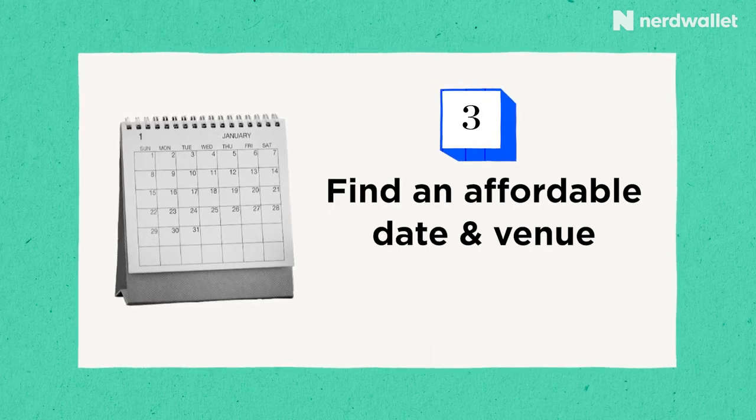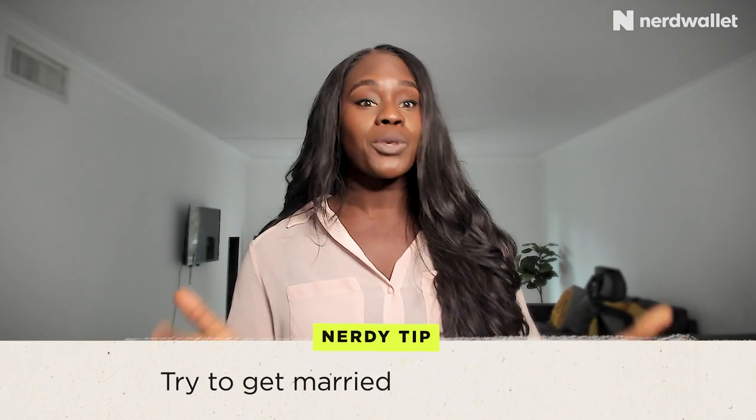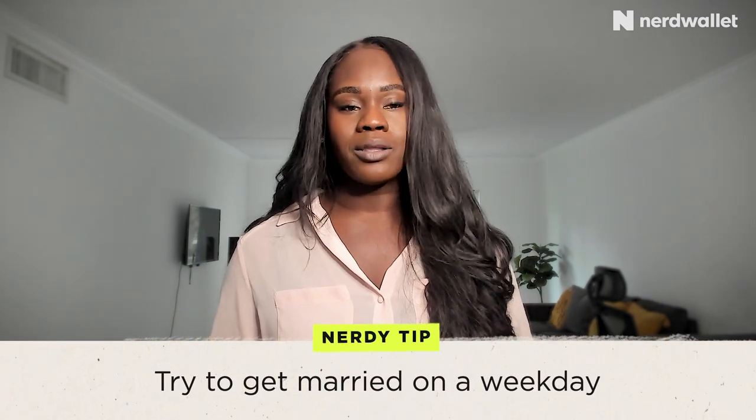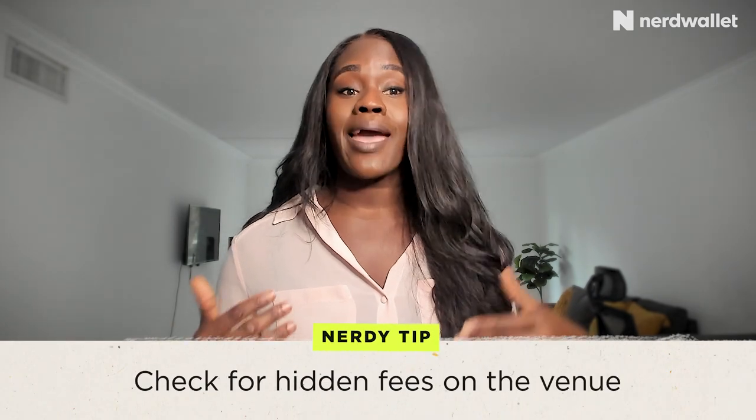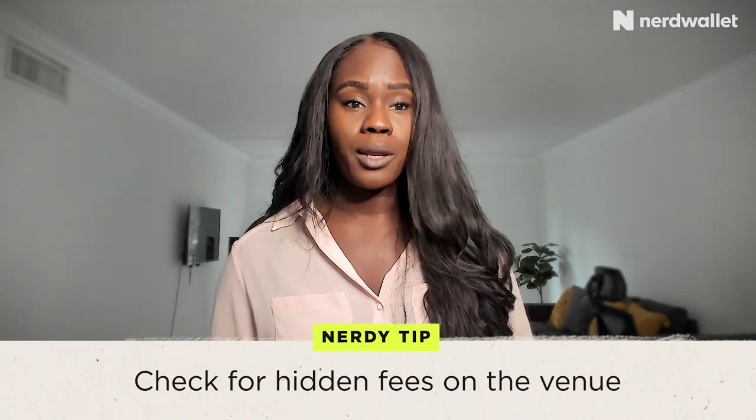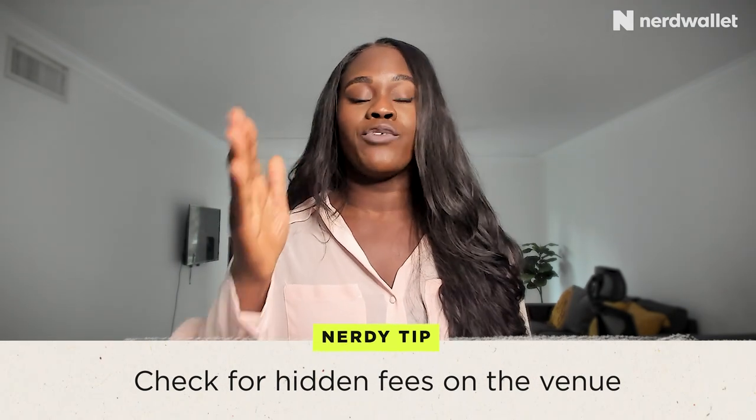Tip number three: find an affordable date and venue. If you can, try getting married during the week instead of on the weekend — as you can imagine, most people want to get married on the weekend, which means venue prices are higher during the weekend. Another tip is to check for hidden fees before you book a venue. Ask the person renting out the venue to give you a breakdown of all the fees, look through them, and see which ones you think you can negotiate — things like event insurance, catering fees, or entertainment fees.